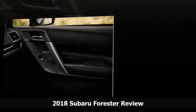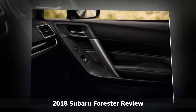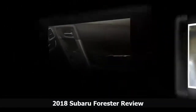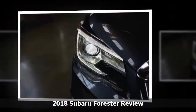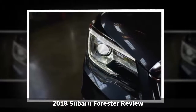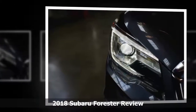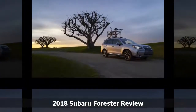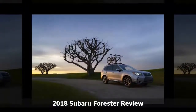We rate the 2018 Subaru Forester at 7 out of 10 points for its fuel economy. The most fuel-efficient version is by far the most common, with the base 2.5-liter flat-four engine and CVT, rated at 26 mpg city, 32 highway,